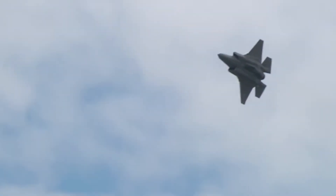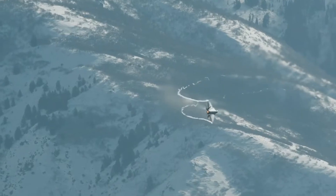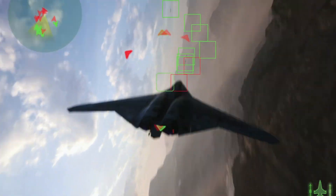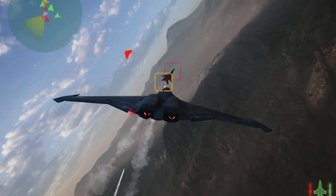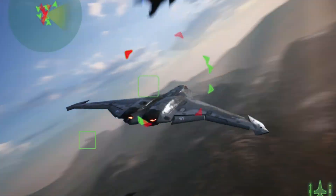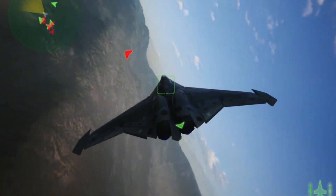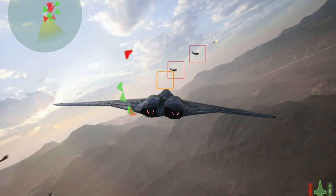Traditional air superiority used to be about speed, altitude, and firepower. But today, it's about information — whoever sees first, decides first, and strikes first wins. The J-50 is playing that game on an entirely different level. It features a dual-frequency AESA array with both passive and active modes, meaning it can sniff out stealth aircraft without broadcasting its own location. There's also a 360-degree optical system, infrared sensors, and electronic support measures all working together — not just sensing threats, but analyzing them, mapping them, and predicting what they'll do next. The real game changer? Sensor fusion. The J-50 doesn't just collect data, it understands it.